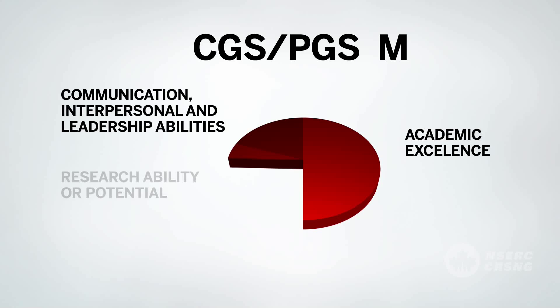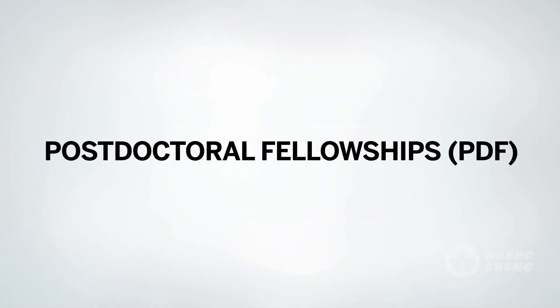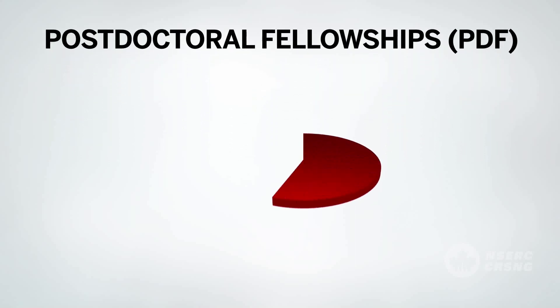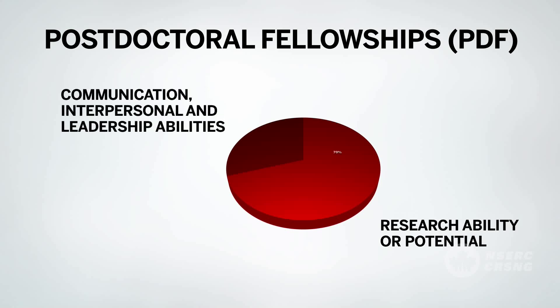The weight attached to each criterion differs depending on whether you are applying for a CGS or PGS Master's level award or a CGS or PGS Doctoral level award. The overall goal is to identify candidates who are well-rounded and accomplished. Applications for NSERC postdoctoral fellowships are judged on two criteria: research ability or potential, and communication, interpersonal and leadership abilities. Research-related considerations account for the biggest share of the final score.